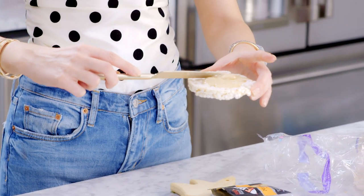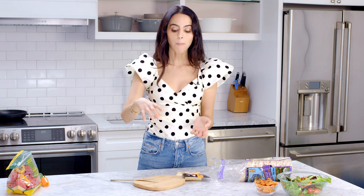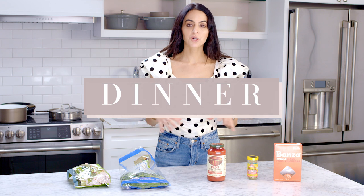That covers lunch and snacks. I also want to say I'm constantly drinking water throughout the day — hydration is huge. Especially on the East Coast in winter, it's really dry, so definitely drink a lot of water. Now we'll get to dinner.